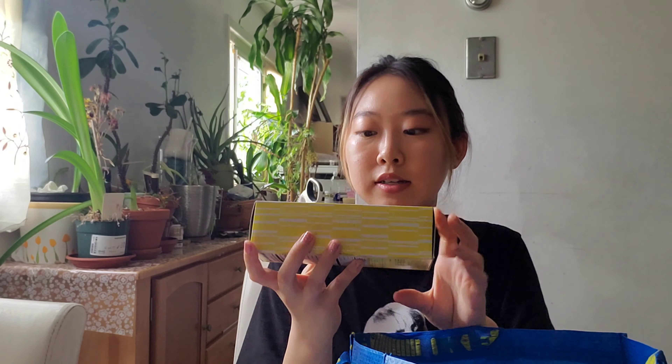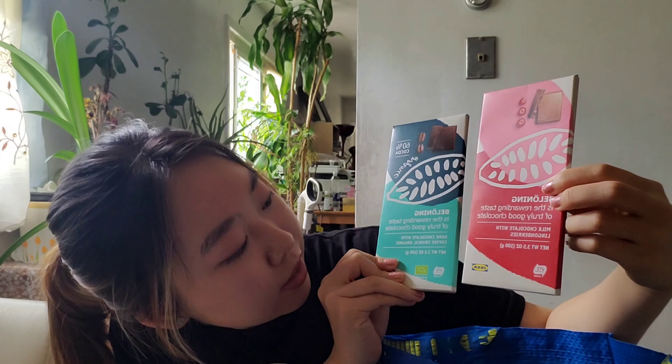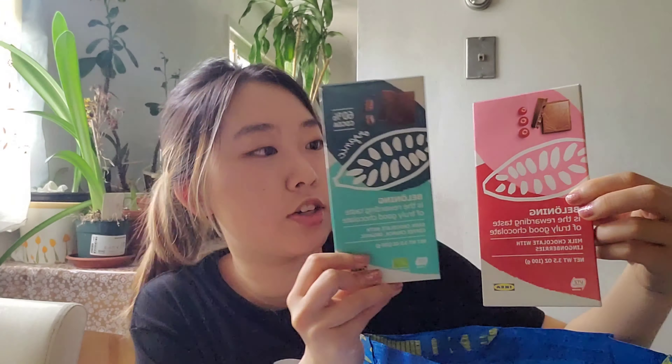Next we have these ginger cookies. I haven't tried them yet but I'm excited to try them. And I got two chocolates — one is the Lingonberry that Ikea is known for, and the other one is a dark chocolate with coffee crunch.